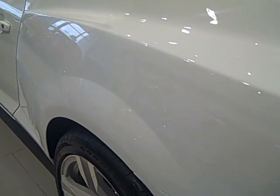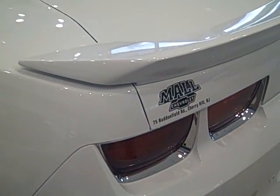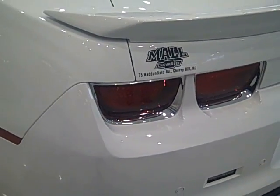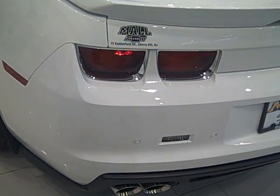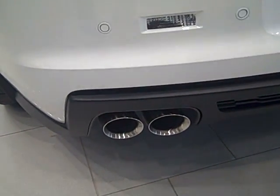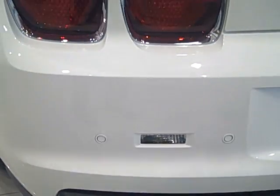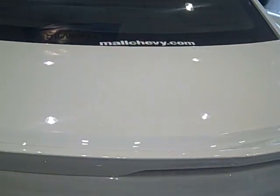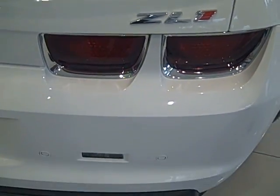Magnetic ride control offers a monitored suspension system that controls dampening 1,000 times a second, providing total control of the vehicle automatically while you're driving. Performance traction management launches you — maybe even to Mars. A functional air induction system and electric power steering offer you more power. And with all the talk about power to go, let's talk for a moment about the power to stop.